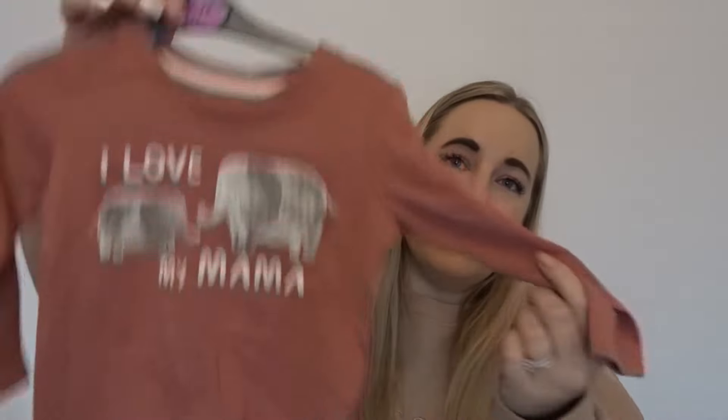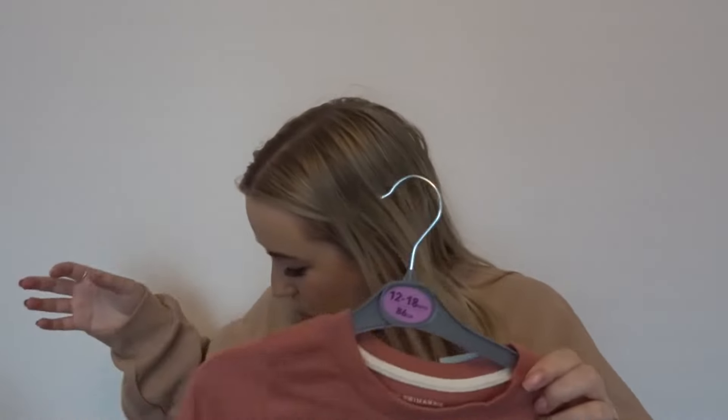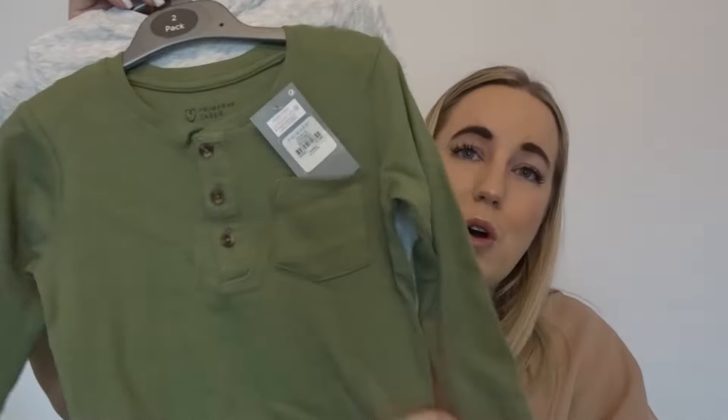Next up I got him this top which says 'I love my mama.' It's 12 to 18 months, 86 centimetres in height, and it was one pound fifty. I thought it looked really cute worn with either jeans or leggings, so I just had to buy it.